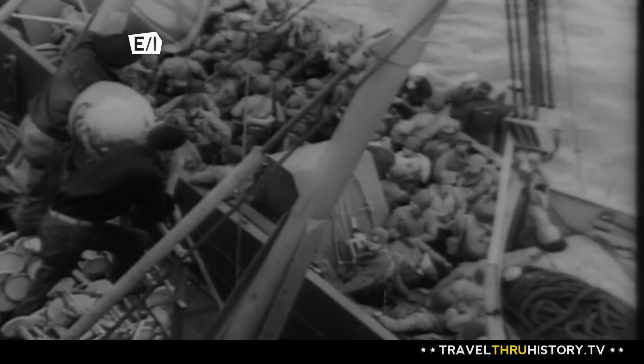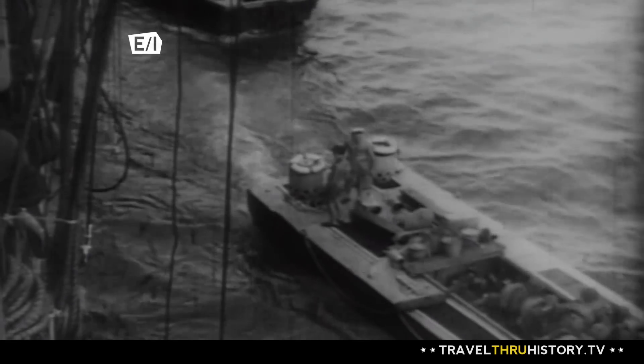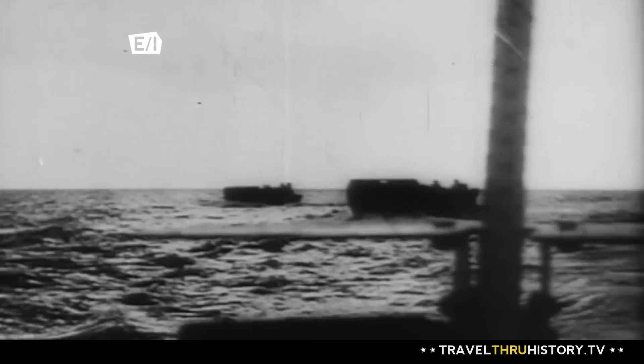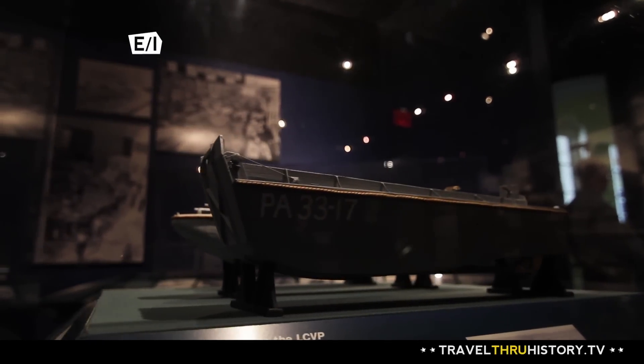And the men can all run off in about 19 seconds with their packs on their backs, with their weapons ready to go. We built thousands of these little boats here in New Orleans that were then shipped all over the world to be used to help win World War II. So we're really proud here in New Orleans of our contribution to the victory in World War II.